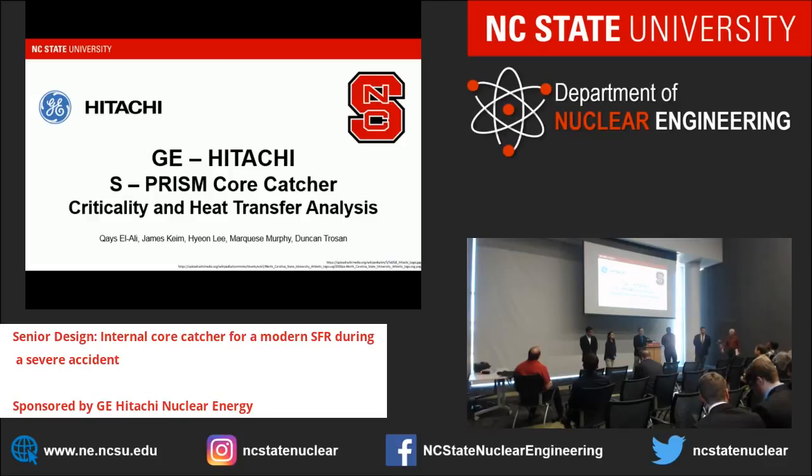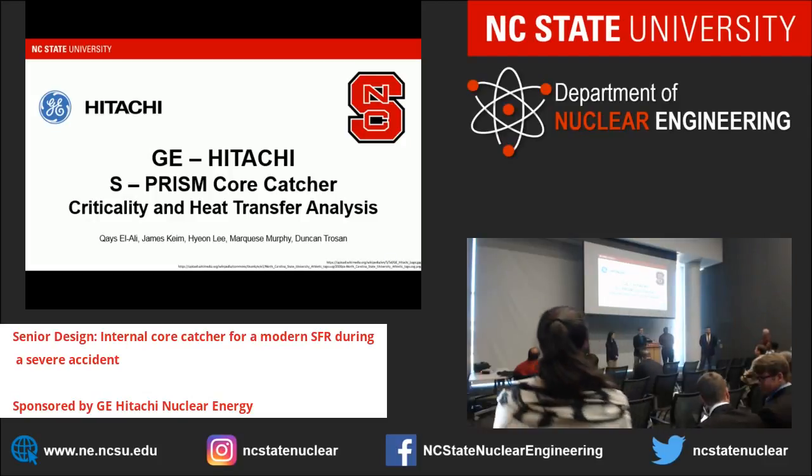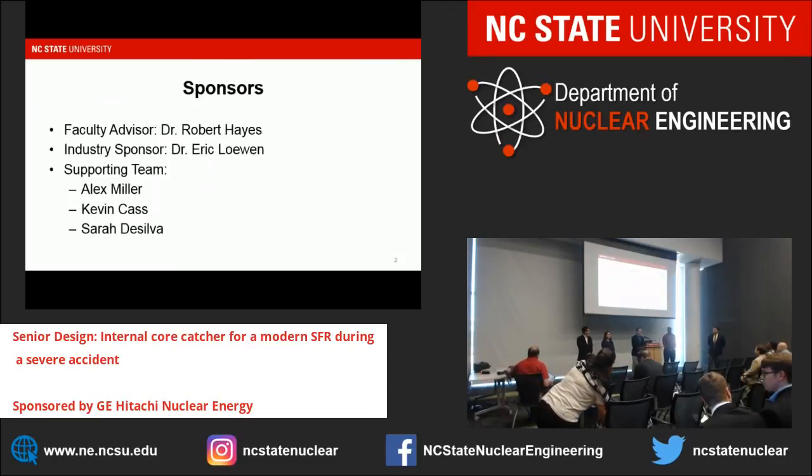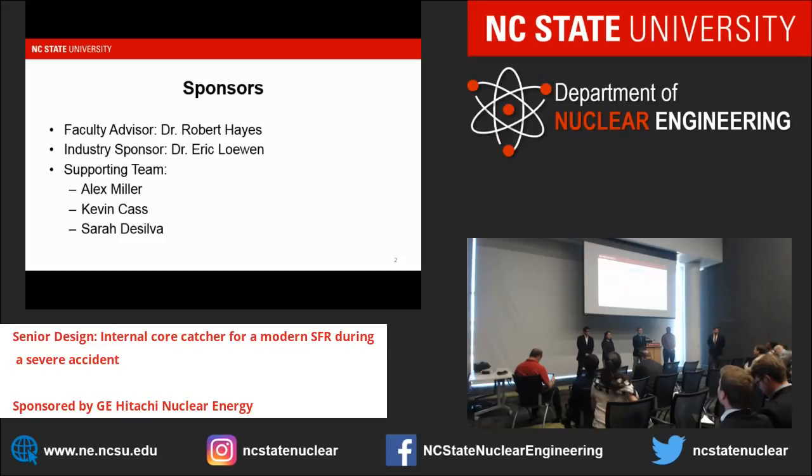Today we are talking to you about an internal core catcher for GE Hitachi's SPRISM reactor. This year we've been advised by Dr. Robert Hayes of North Carolina State University with an industry sponsor Dr. Eric Lowen from GE Hitachi, and we were provided support of three engineers from GE as well.